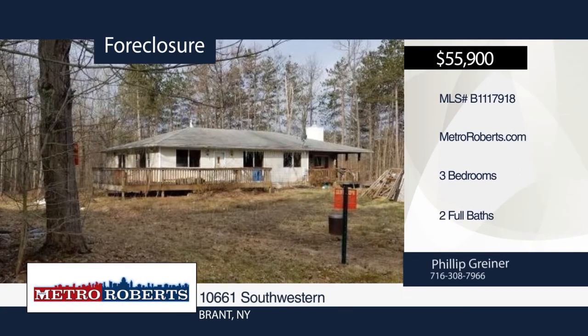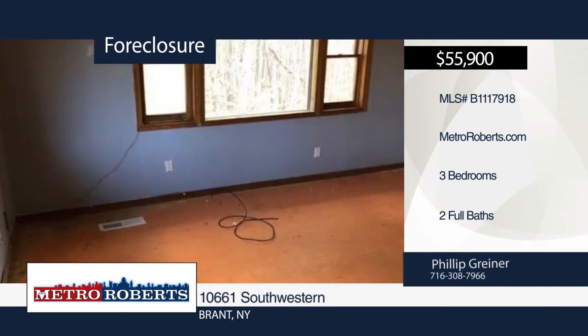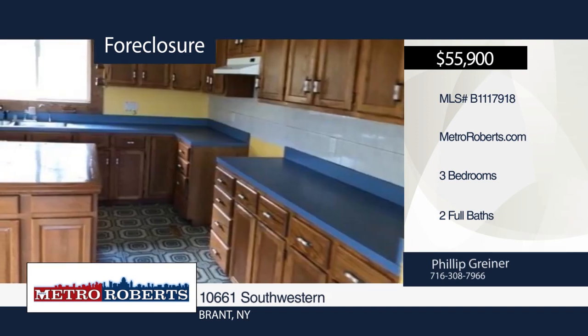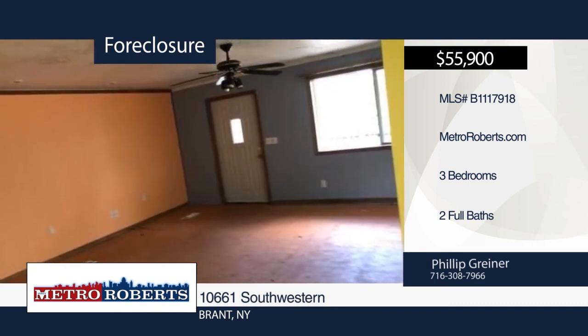Want your own private oasis, but still located nearby modern-day amenities? Then look no further. This three-bedroom, two-bath home is situated on over three acres. It's ready and waiting for you to give it the finishing touches. Schedule a showing today with Metro Roberts REO.